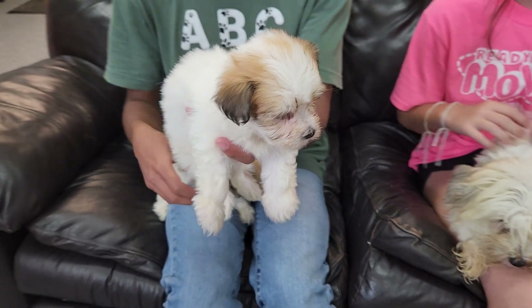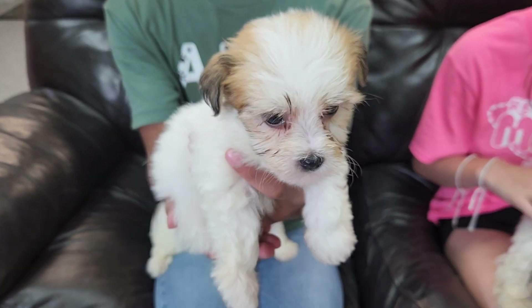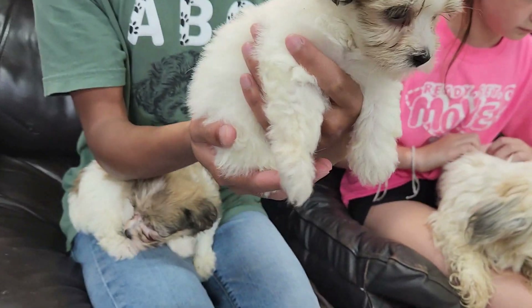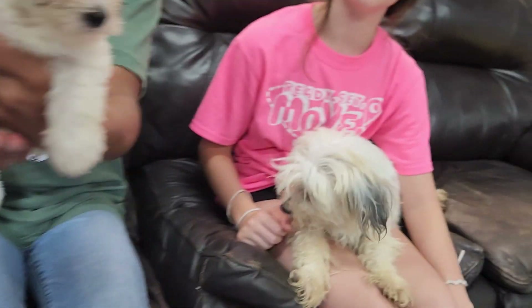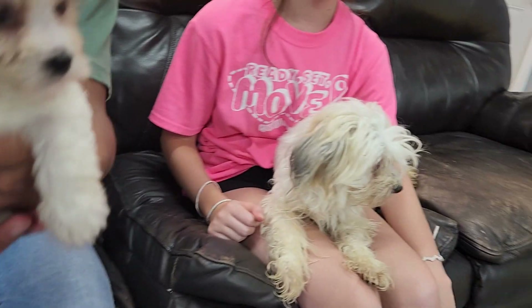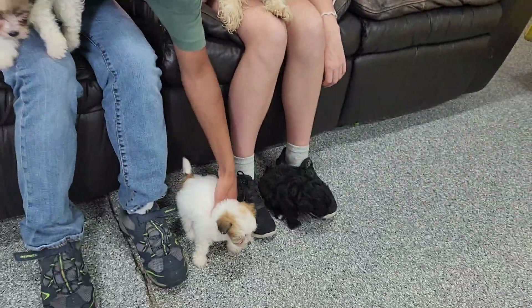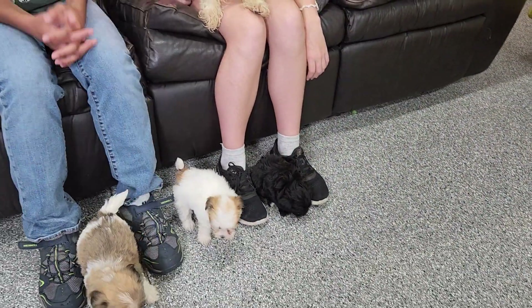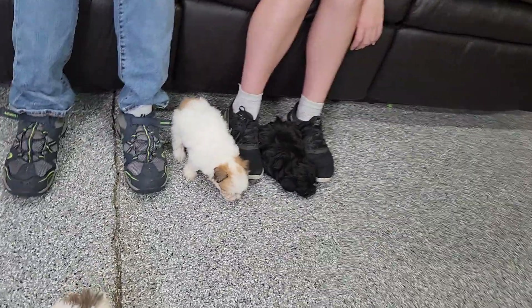Last but not least is Miss Sedona. She actually just got reserved this morning — somebody came to visit from Iowa and chose her because she's friendly and small and a girl, and like her mom. But her mom's probably bigger than she will end up. The littler ones in this litter, the girls and probably Tempe as well, will be sub 10 pounds.